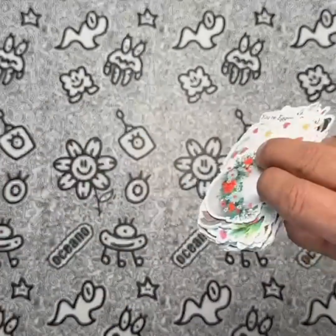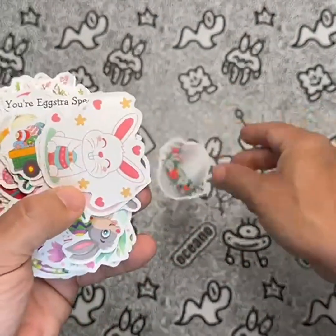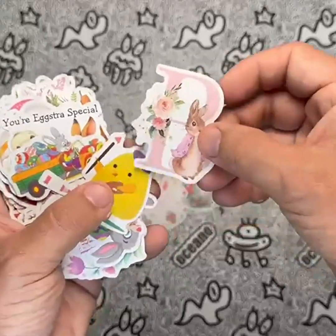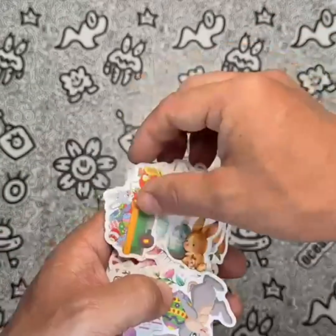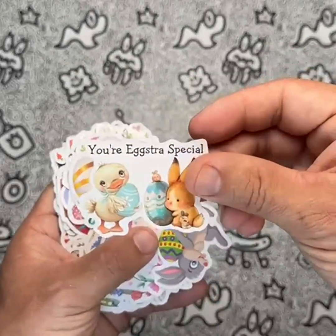If you're looking for a fun and creative way to decorate your personal belongings, look no further than the VGG 100 pcs Easter stickers. This set of vinyl waterproof stickers is perfect for kids, teens, girls, and adults alike, and includes a variety of nature-inspired designs to give your space an aesthetic, relaxed vibe.